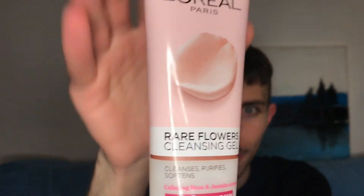Now let's talk about the form, formula, and texture of this cleanser. This is the bottle — as you can see it is 150 ml, so I think it is pretty good value for money.